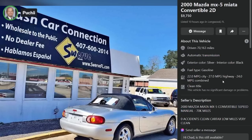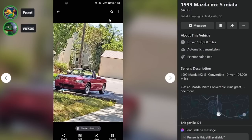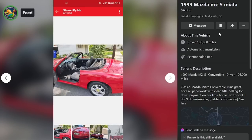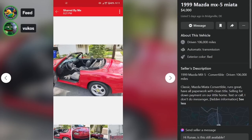If the dealer doesn't care, why should you? Here is a '99 Miata for $4,000, five days ago in Bridgeville, Delaware. 106k, runs great, clean title, selling for down payment on a little home. Text or call, I don't do messenger — so he will never sell this car. He's at Kent County Republican headquarters with his Mazda Miata. Buying a tiny home — I think we call those RVs. And it has an automatic transmission.